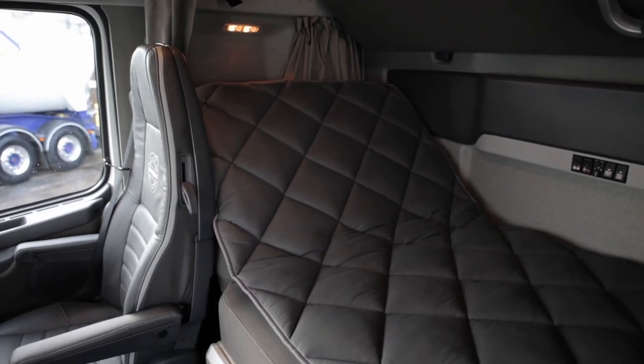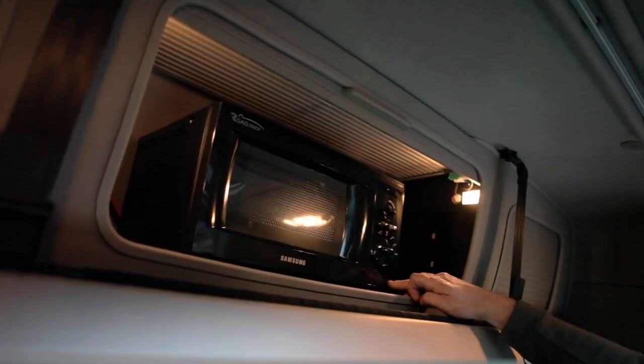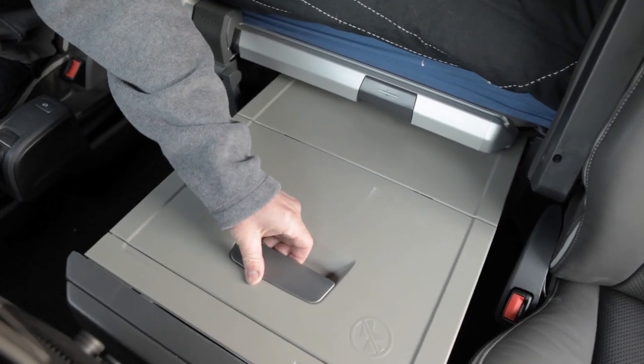It looks pretty good to me. As you see, the bed is 200mm bigger than the other FH. It looks very comfortable, very nice. I've got a microwave in the top locker, a fridge, TV up there. Basically, it's home from home.